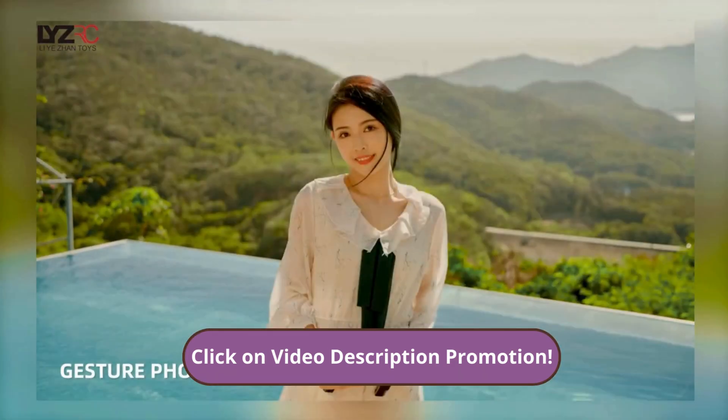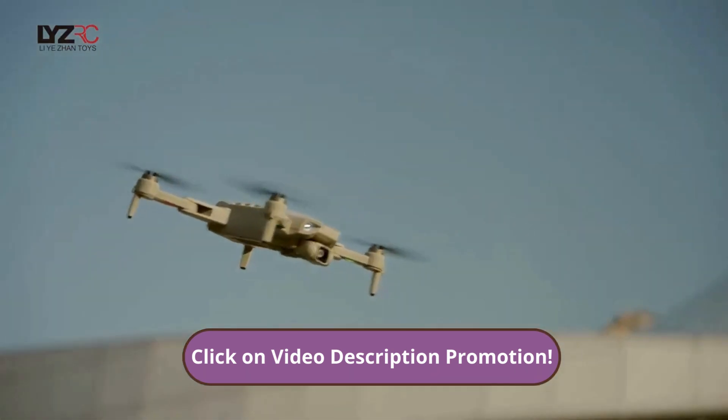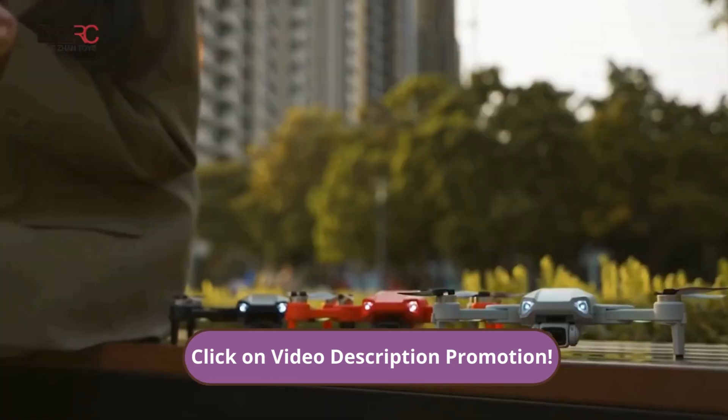Just click the link in the description to enjoy a special discount when purchasing the L900 Pro SE drone. Don't miss this chance to take your images to the next level. So if you want to capture unforgettable moments with professional quality, don't waste time.